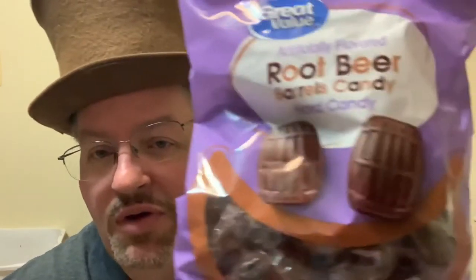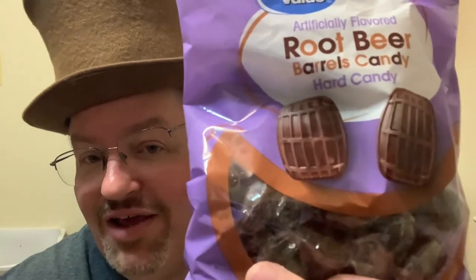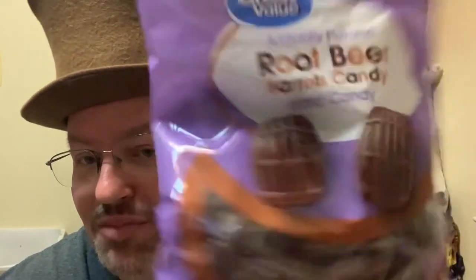A lot of times you would find these at a true candy store. These are good old-fashioned root beer barrels. They are hard candy, they taste like root beer, they look like little barrels. I did find them, like I said, at Walmart of all places. They were just kind of there, and they're the Great Value brand, so nothing spectacular there.